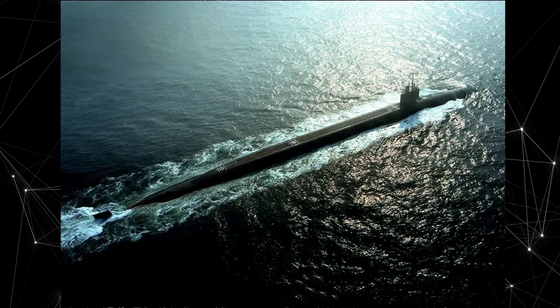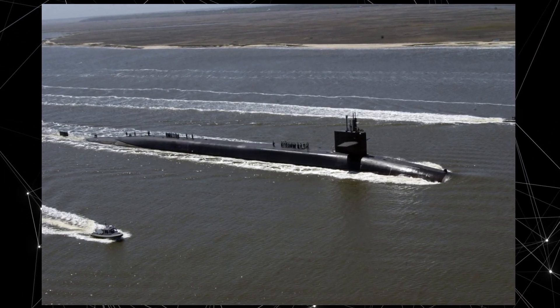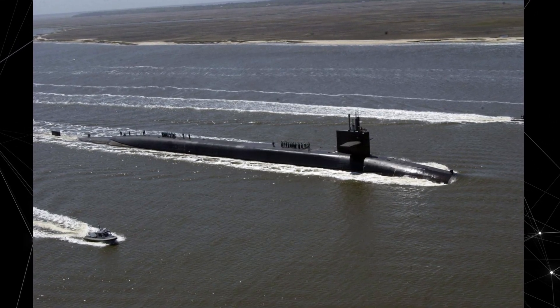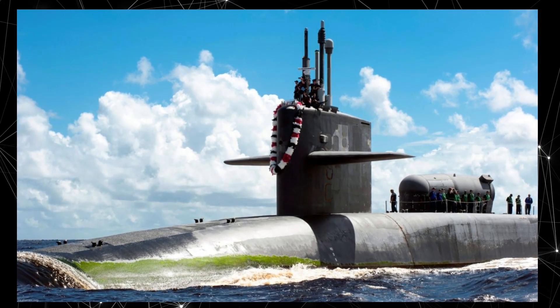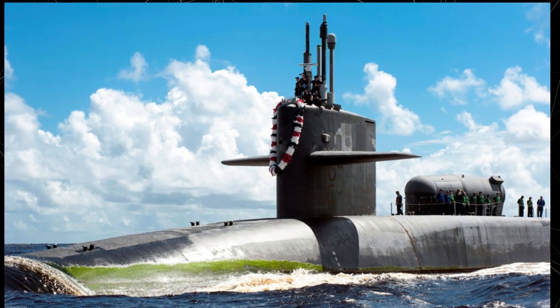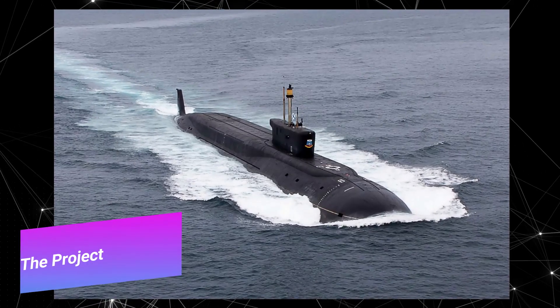Each Ohio class submarine can carry up to 24 ballistic missiles, such as the Trident 2D5, capable of carrying nuclear warheads. This gives them significant strategic firepower and the ability to deliver nuclear strikes over long distances.